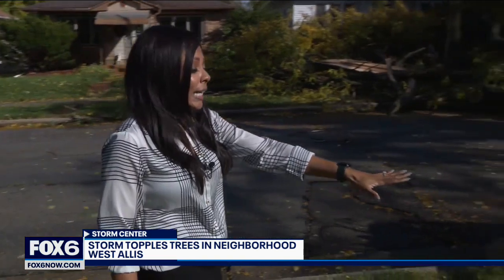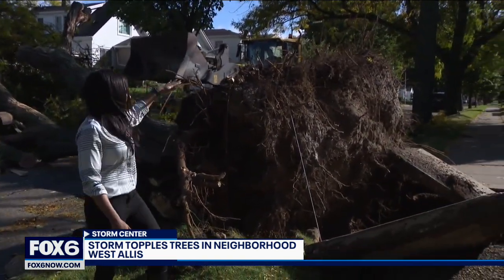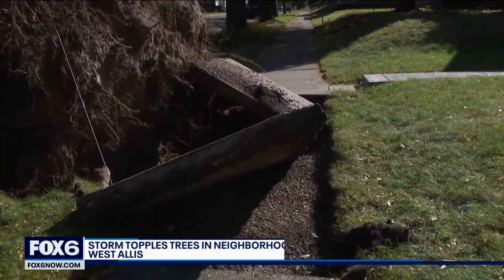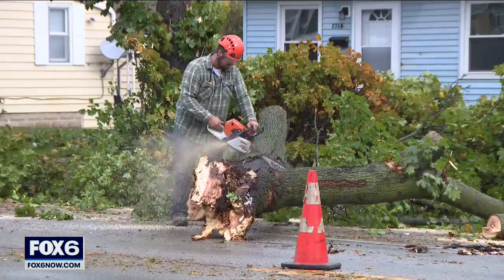The storms rolled through quickly here in West Dallas. Take a look at this tree — it has uprooted. In fact, I'm five foot one and it's pretty much taller than me. You can see here that the sidewalk has also kind of been disrupted, obviously going to have to deal with this tree.